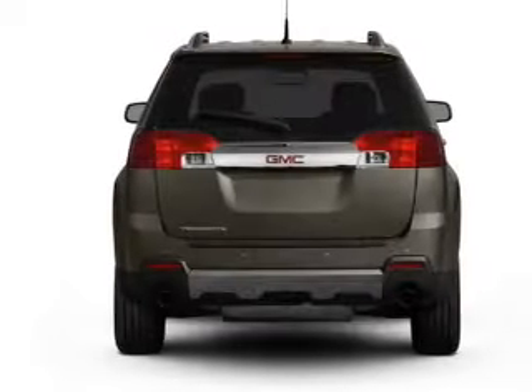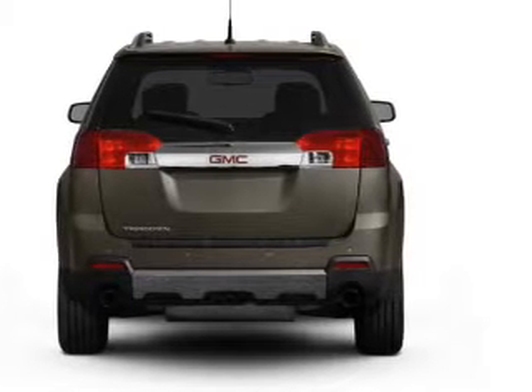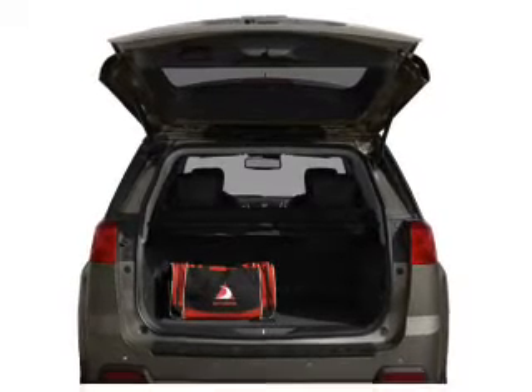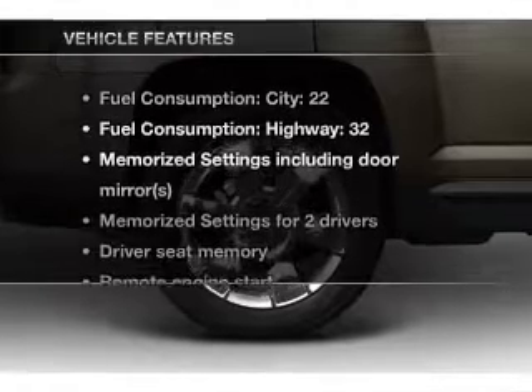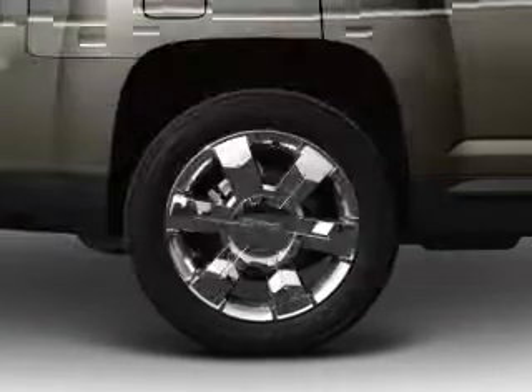A premium sound system is just one of the benefits of owning this vehicle. Anti-lock brakes help you bring your vehicle to a safe stop. There's nothing like a sunroof on a nice day, and memory settings are one of many features. With these notable features, you won't want to miss out on the opportunity to own this amazing ride.